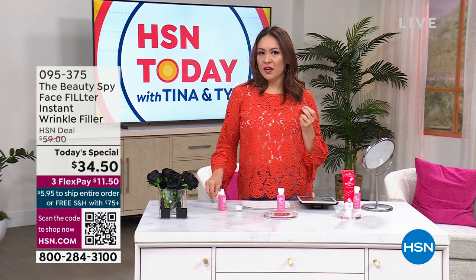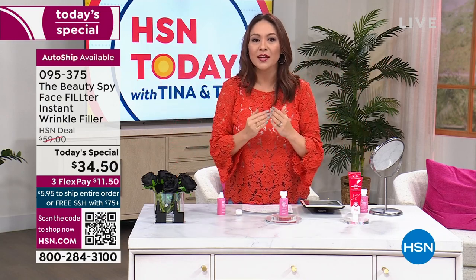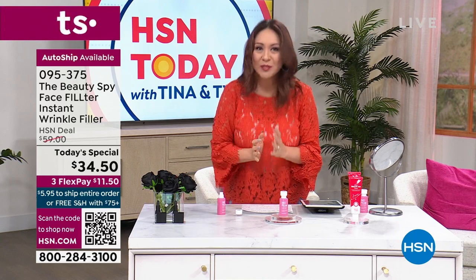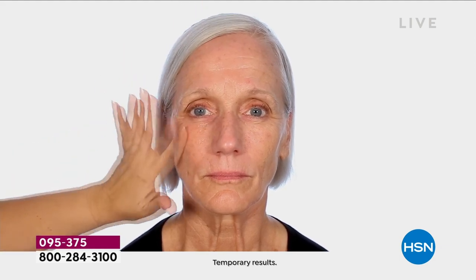Look at her skin — around the eye area, how smooth, how bright, radiant, and glowing. The pores look virtually gone because Face Filter has optical brighteners that blur everything out, the same way a filter would on your camera. Chelsea's legacy here at HSN is that she uses all of her beauty knowledge and scientists to bring us things never seen before. Because of our wonderful relationship with her, she would only bring it here to HSN first — exclusively. Nobody else on this planet has this.